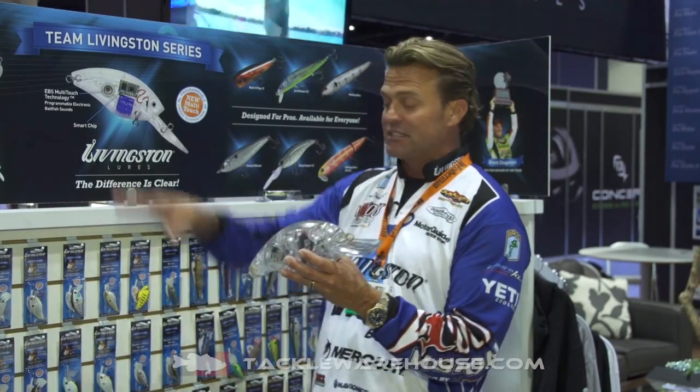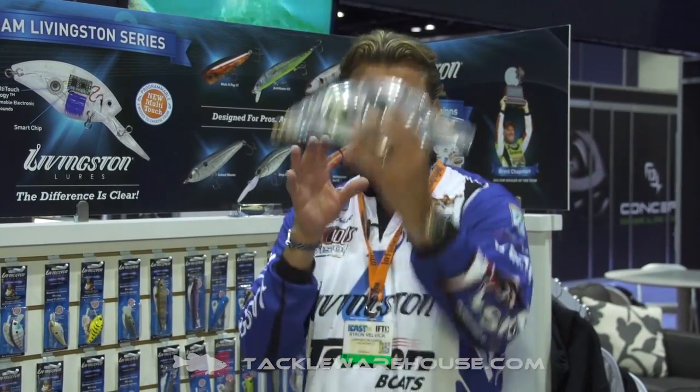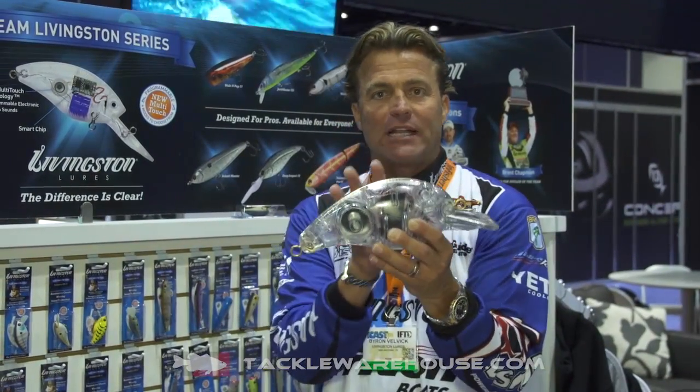Tackle Warehouse is getting these things in right now. If you're on Tackle Warehouse, you're looking for the best and hard-to-find stuff, and Tackle Warehouse is stocking this Team Livingston series. This bait, once it's dipped in water and pulled out immediately — like you just dip it real quick — it automatically turns on.